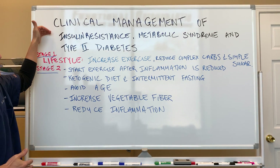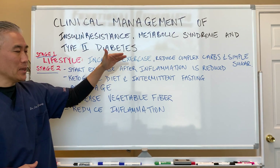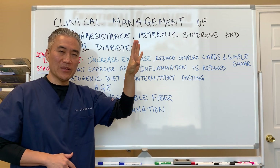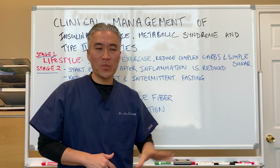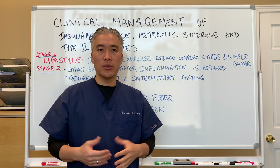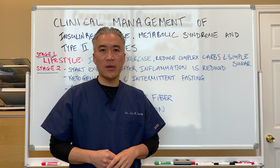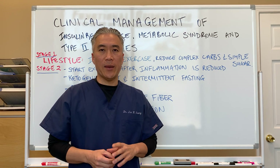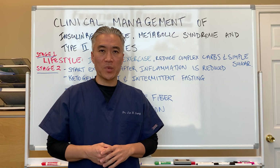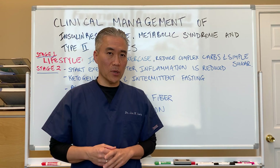When we have insulin resistance, metabolic syndrome, or type 2 diabetes, your sugar is elevated in the blood. What happens with sugar elevation is that you start to damage peripheral tissues such as nerves, blood vessels, and vision — it can also damage your kidneys. So it's very important to manage blood sugar, especially the elevated portion.